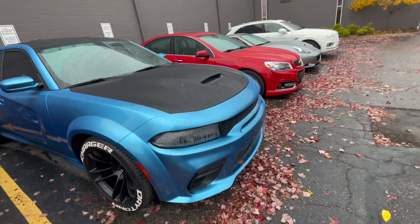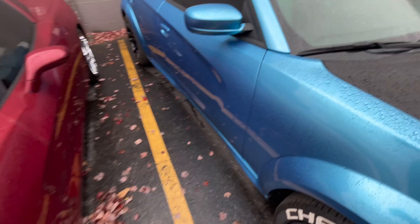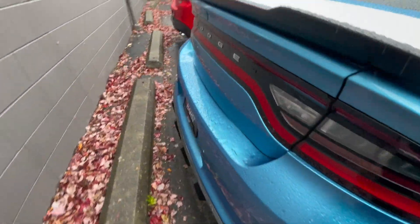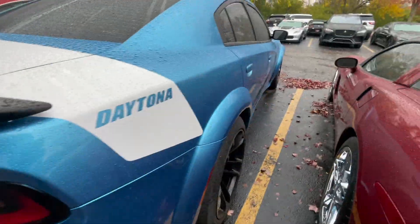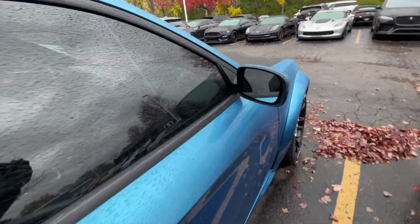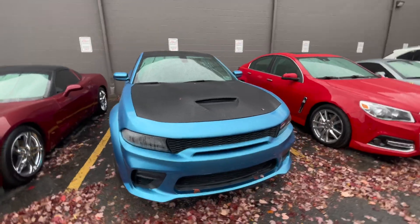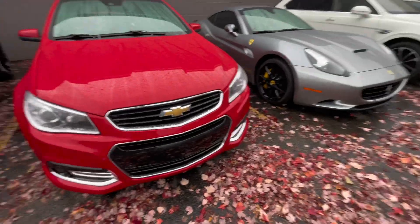I think this is a Scat Pack because I don't think Scat Packs come in a Daytona — but this has 'Daytona' on the back. I know they made a Daytona Hellcat. But I don't think they made a Daytona Scat Pack wide body. This diffuser is hard though, and that black hood is crazy.